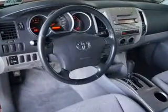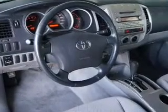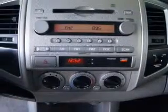Power door locks, power windows, cruise control, an AM-FM stereo with a CD player, power steering, an adjustable tilt steering wheel, air conditioning.